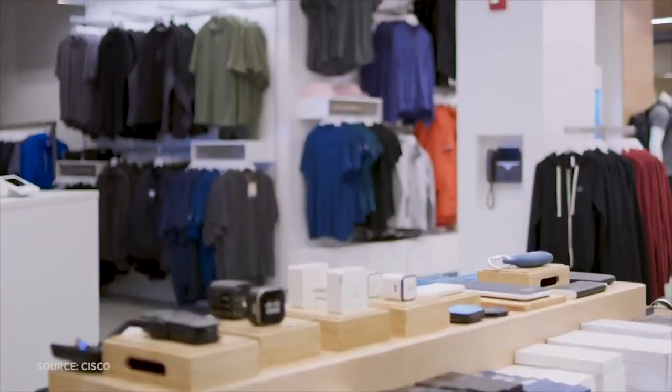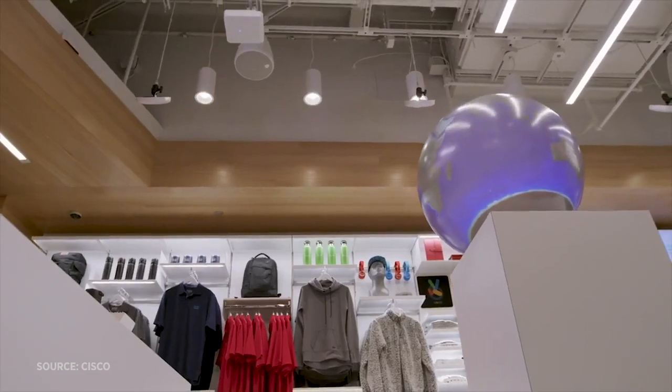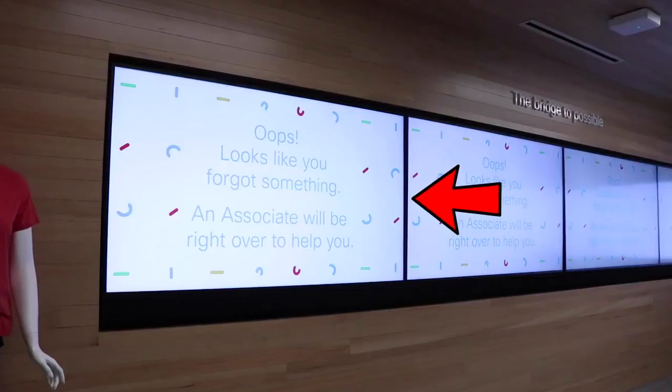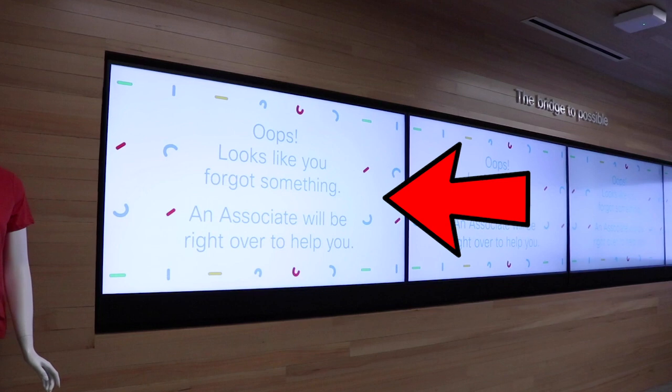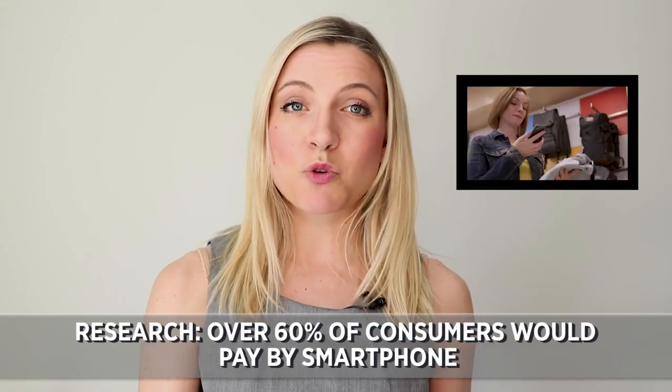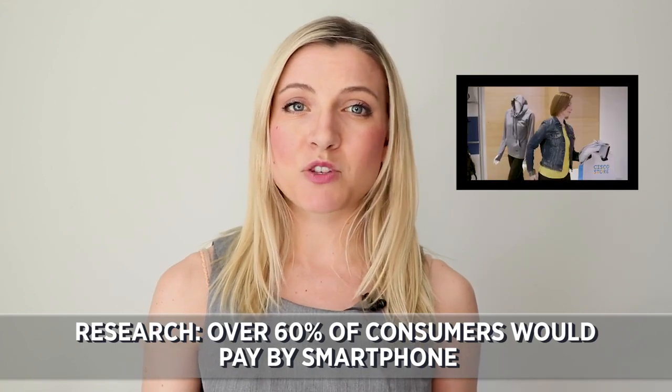And that's not all. As you can see, there are many Meraki surveillance cameras in the store. Intel sensors track items for sale, and when they go missing, the Cisco Digital Vision signage says, oops, looks like you forgot to change it.